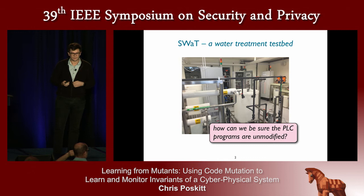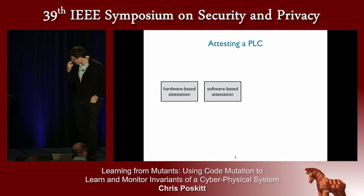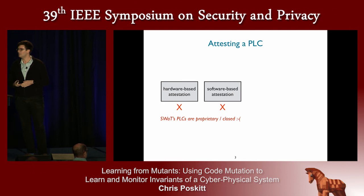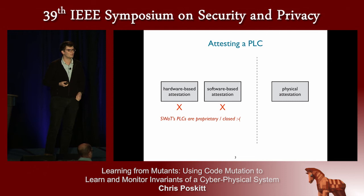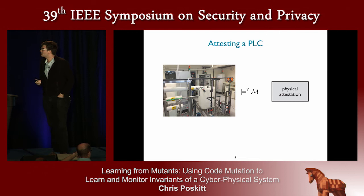The question we started to ask was: how could we be sure that these PLCs have not been modified? How can we be sure that somebody unscrupulous hasn't come along and changed the program to drive it into a state where it's overflowing, underflowing, or setting on fire? We looked at the literature and classical approaches presented at this conference before, but the PLCs we were equipped with were proprietary and closed, with very limited vendor support. So we looked for a third way and came across the concept of physical attestation — instead of modifying the PLCs directly, we build some model of the overall system, judge new data against the model, and determine whether it looks abnormal, sending an alert to an engineer if so.